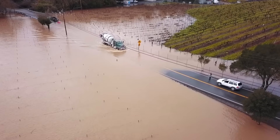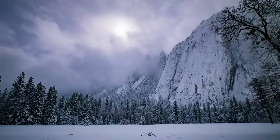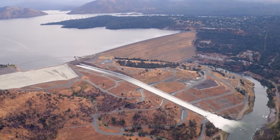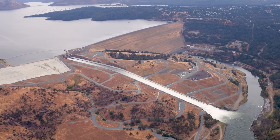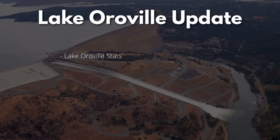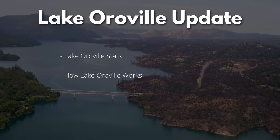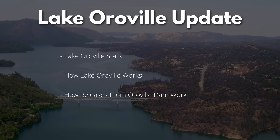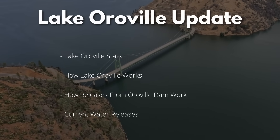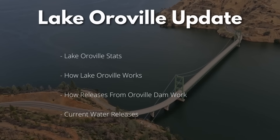Northern California continues to get bombarded by a long series of rain and snowstorms. These storms have increased Lake Oroville's water level significantly, prompting dam managers to increase releases from Oroville Dam to maintain the current water level and to mitigate flood risks. In this episode, we'll review the Lake Oroville statistics, then look at how much water is being released and exactly how these water releases work. I'm going to get deep into the inner workings of the Oroville-Thermalito water management complex, so stay tuned.